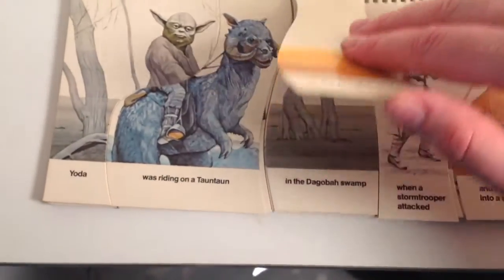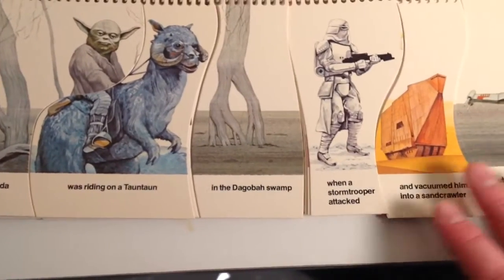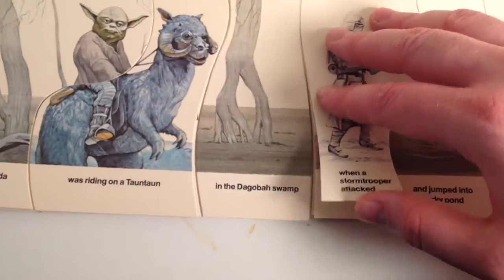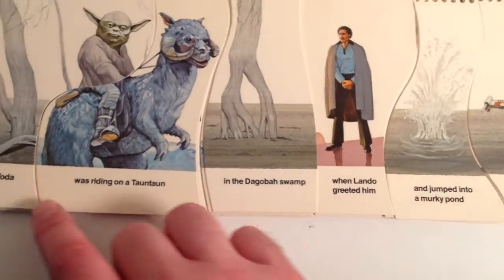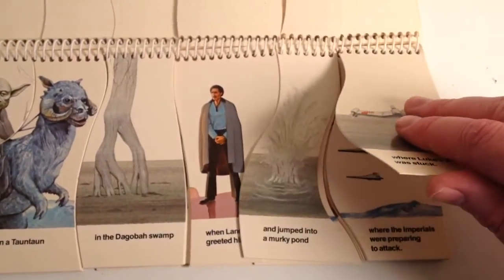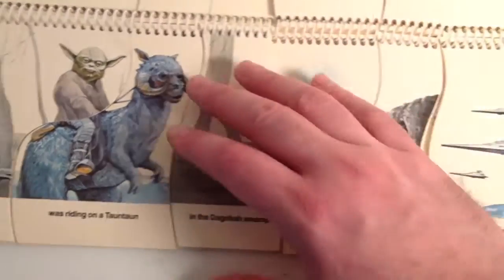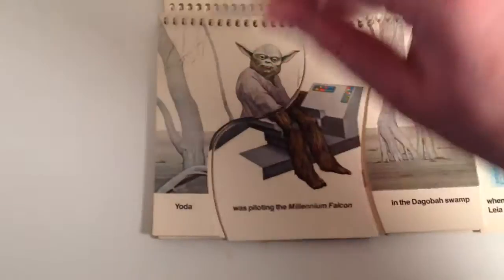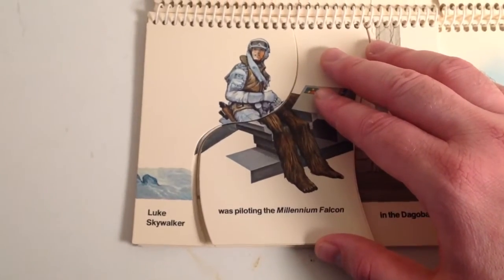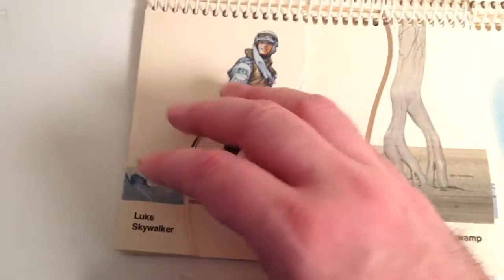You can create different sentences — each little piece has a different part of a sentence. It's kind of a good way for kids to learn different sentence structure, if you want to educate a kid. So it does have that kind of value to it, but I just like the artwork and the different pieces.